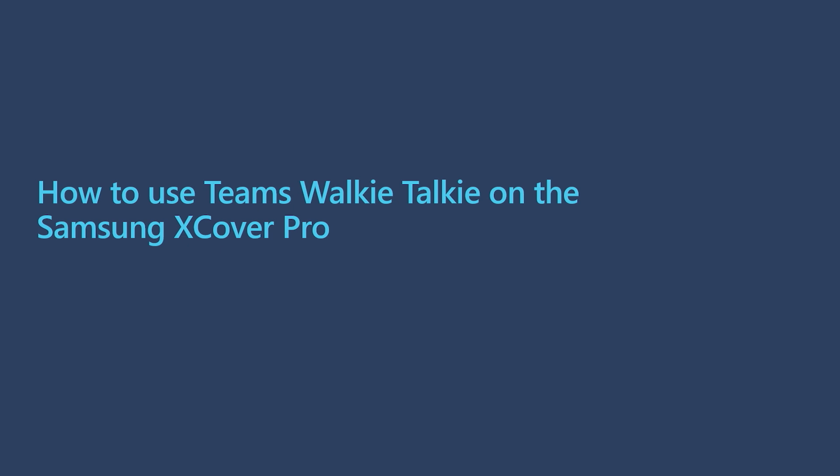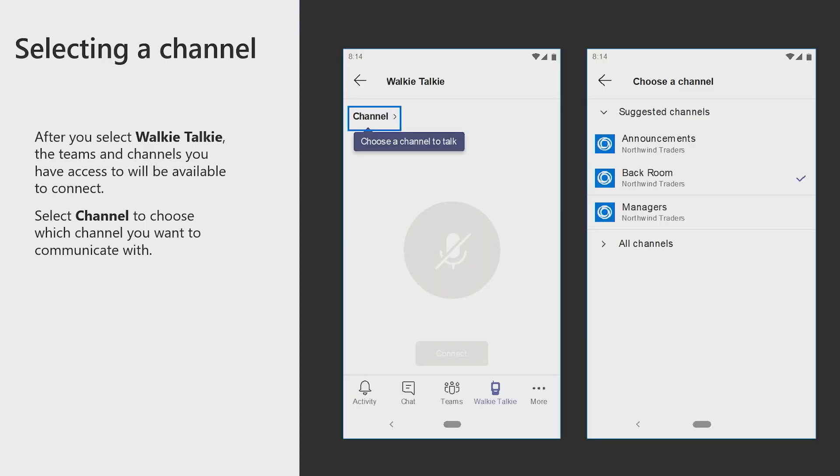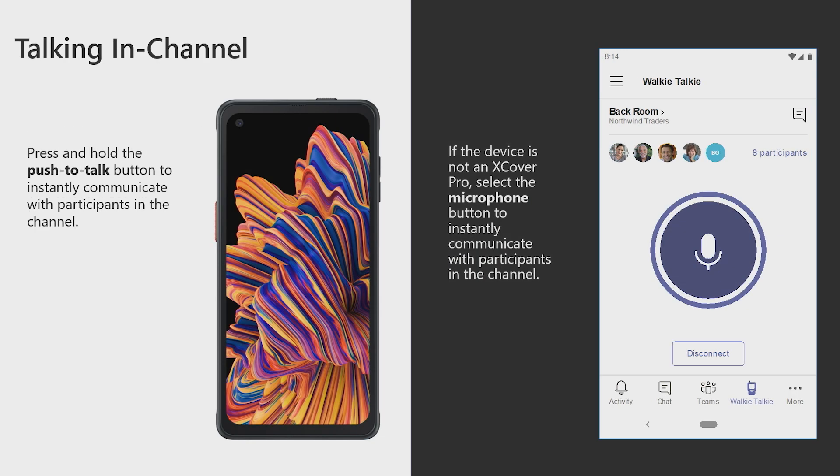So how do we use Teams walkie-talkie on the Samsung X-Cover Pro? It's a three-step process: select an X-Cover Pro, log on to Teams, and select walkie-talkie at the bottom of the screen. After you select walkie-talkie, the Teams and channels you have access to will be available to connect. Select a channel to choose which channel you want to communicate with — for this instance, we're going to use the Backroom Northwind Traders channel. After you choose the channel, select Connect to begin communicating. You'll also see all the participants who are currently connected. Press and hold the push-to-talk button to instantly communicate with participants in the channel.